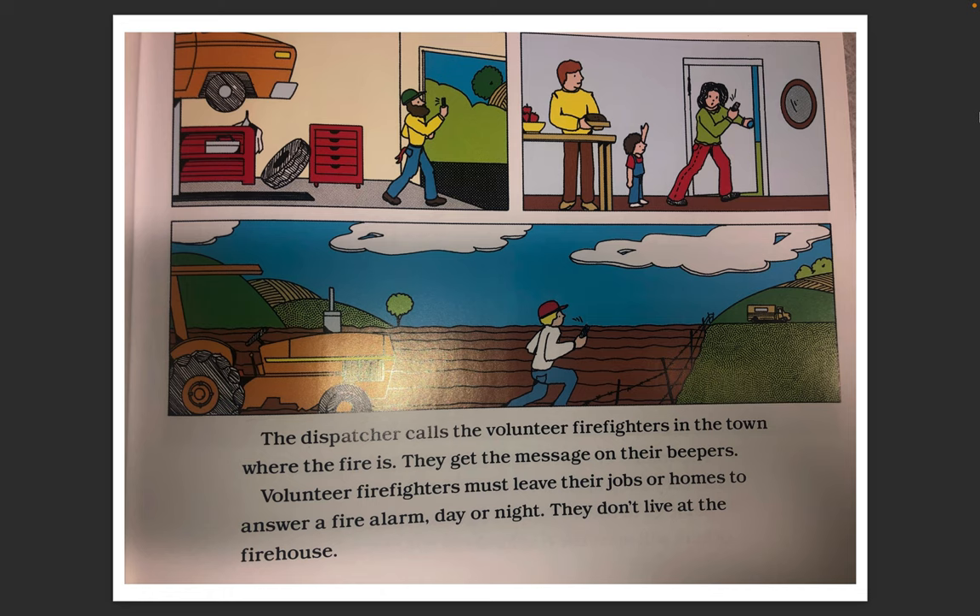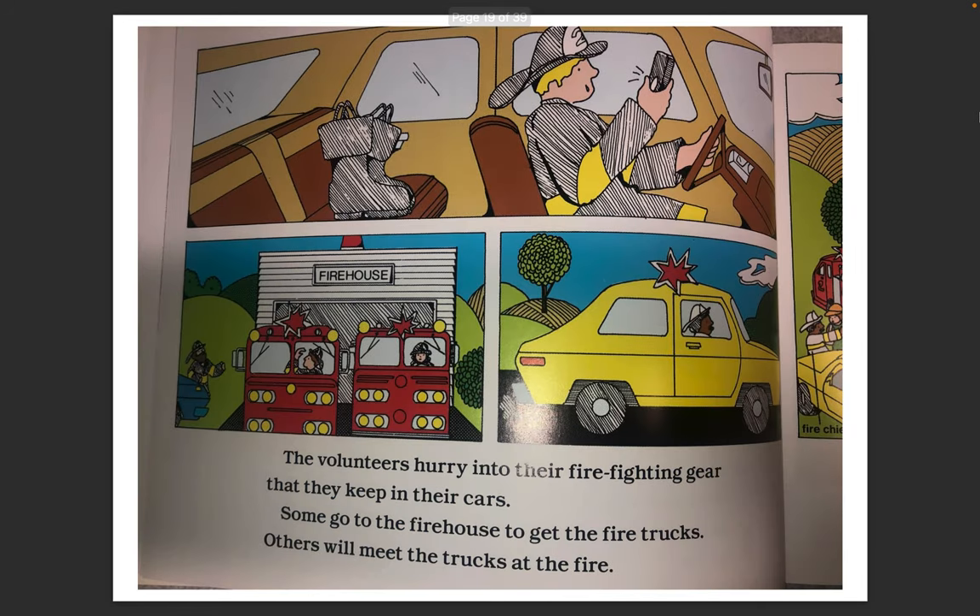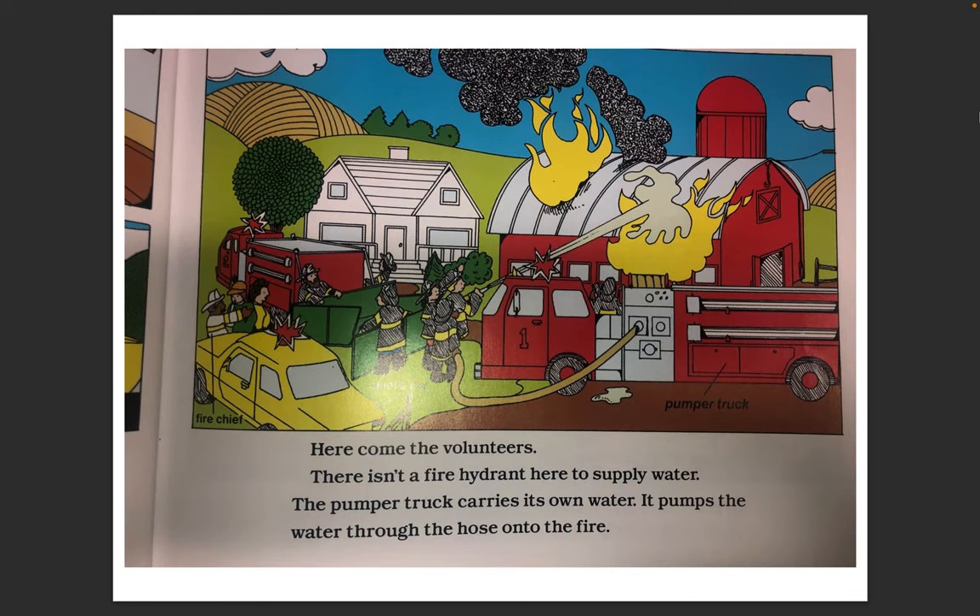Volunteer firefighters must leave their jobs or homes to answer a fire alarm day or night. They don't live at the firehouse. The volunteers hurry into their firefighting gear that they keep in their cars. Some go to the firehouse to get the fire trucks. Others will meet the trucks at the fire. Here come the volunteers. There isn't a fire hydrant here to supply water. The pumper truck carries its own water. It pumps the water through the hose onto the fire.